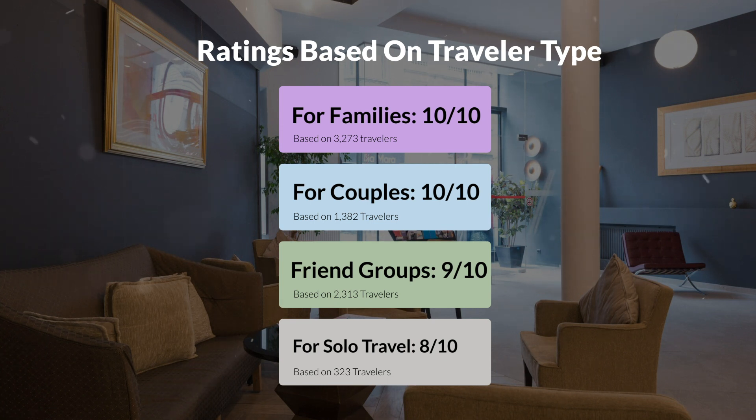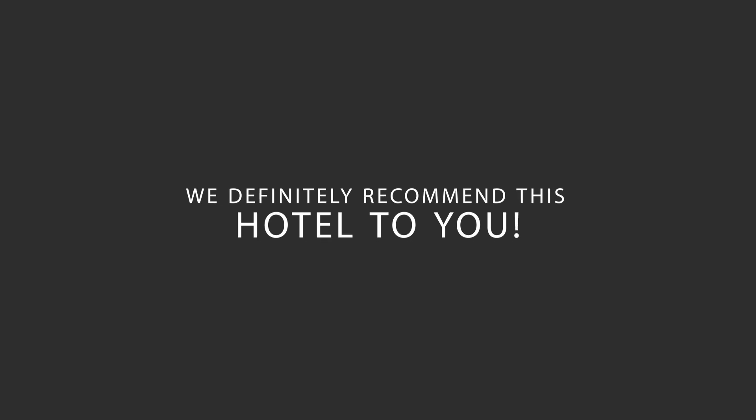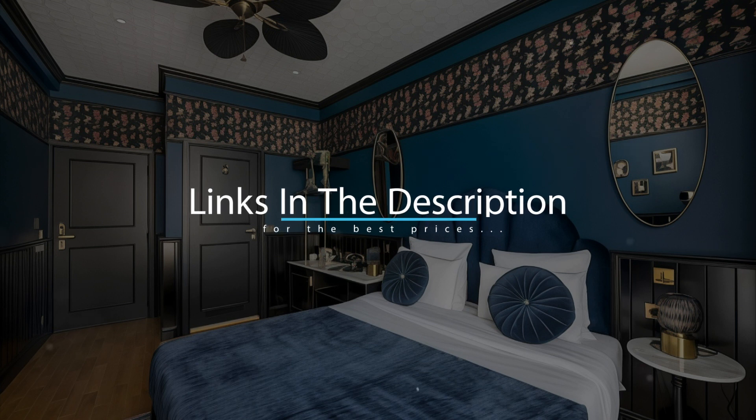Here are our overall ratings for this hotel. We would definitely recommend this hotel to you, no matter what type of traveler you are. To get the best price for this hotel, make sure you check out the link in the description. Have a nice trip.